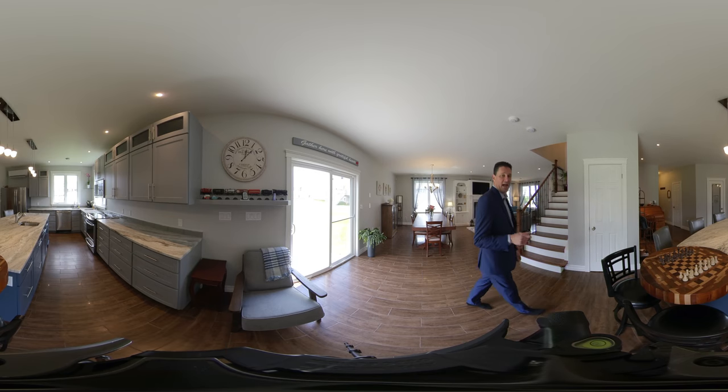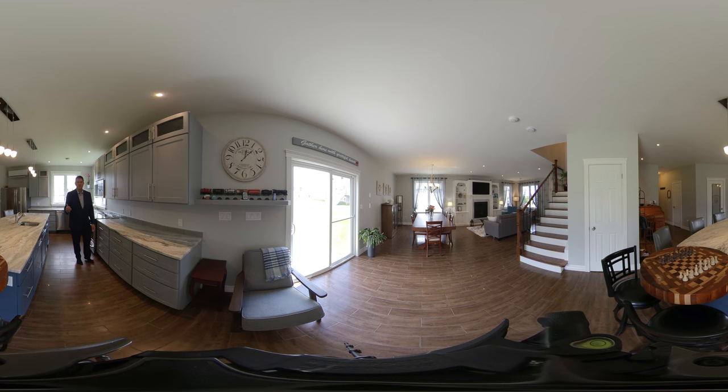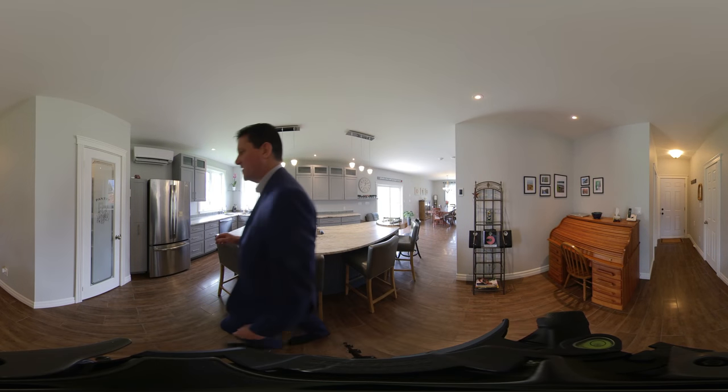That chessboard is actually built right into the countertop. There are beautiful countertops throughout this entire kitchen. It's a big space. We've got a heat pump, which will give you air conditioning and heat. Above the range microwave. Nice views. Good sized lot. Excellent neighborhood. Next to the kitchen, we have a large pantry with a glass door.